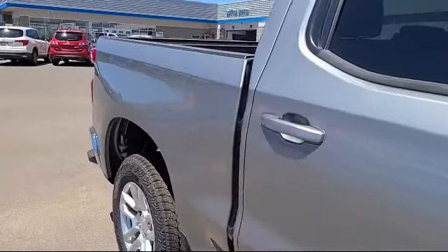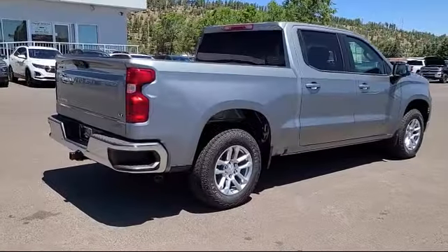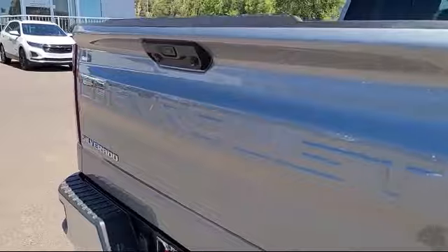AM FM Sirius XM radio, LED cargo area lighting, power front windows with passenger express down, Apple CarPlay and Android Auto.